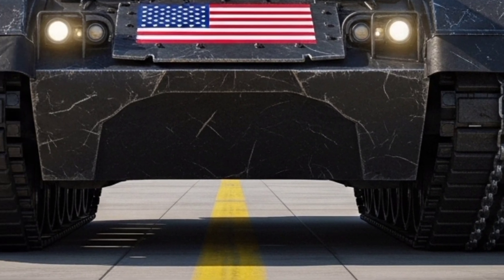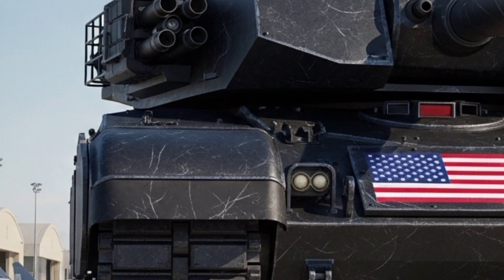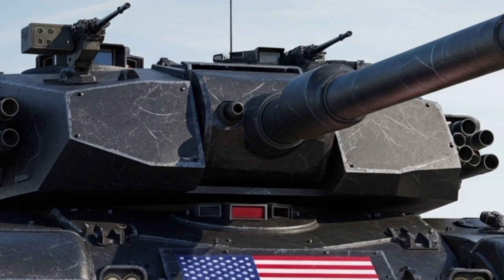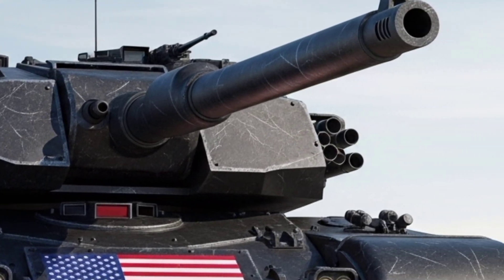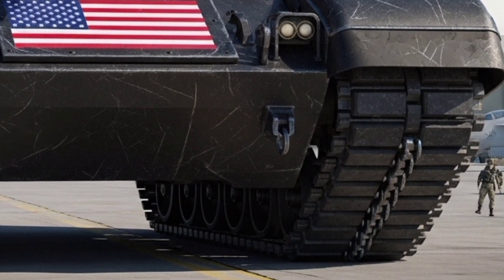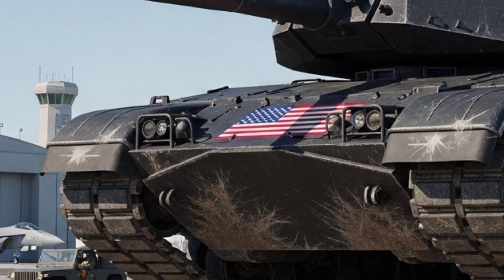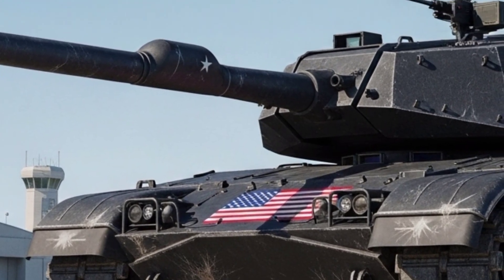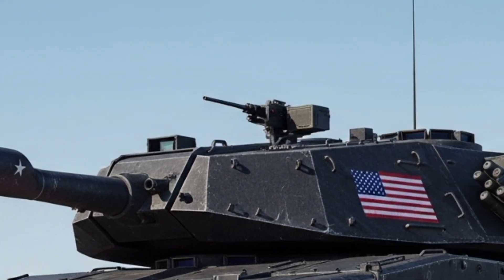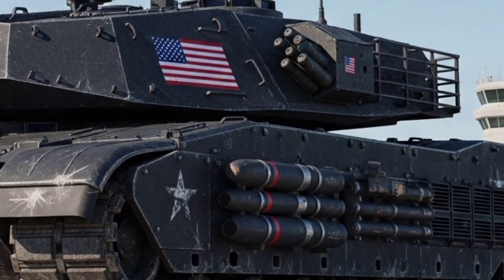Step inside, and you're no longer in a traditional tank — you're in a digital command hub. The cockpit has been redesigned with augmented reality displays that provide a full 360-degree view of the battlefield. Every piece of critical information — enemy positions, terrain data, and weapon status — is projected in real time. The tank's AI-driven battle management system analyzes threats and suggests the best tactical responses within seconds. For the first time, an Abrams can operate semi-autonomously or even fully remote-controlled, reducing crew risk in high-threat environments.